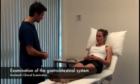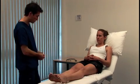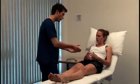Consider the patient's nutritional state. You should record their height, weight, waist circumference, and calculate the BMI.